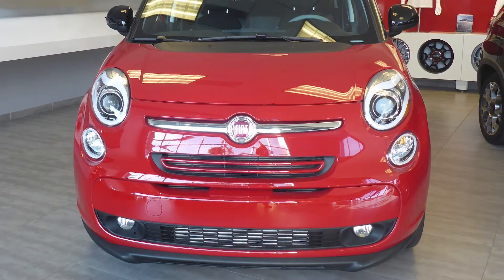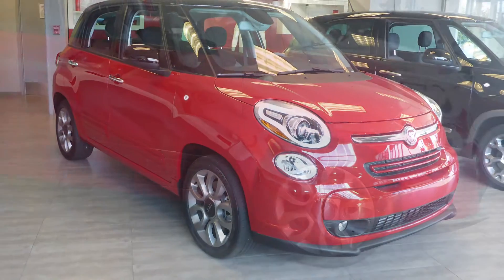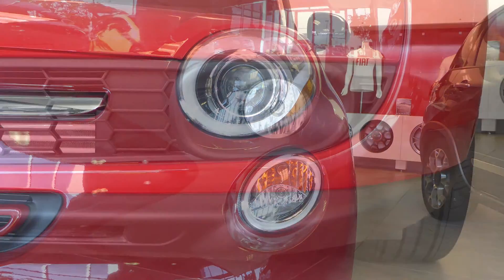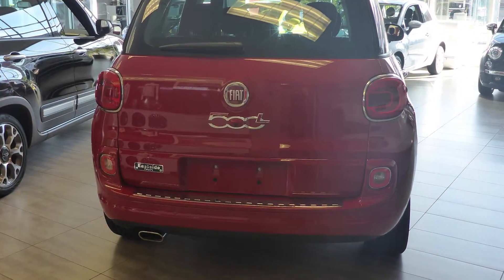Hi Saleem. This 2014 Fiat 500 L-Easy comes equipped with a 1.4L engine and automatic transmission, bi-function halogen projector headlamps, fog lamps, 17-inch aluminum wheels, and a red exterior.